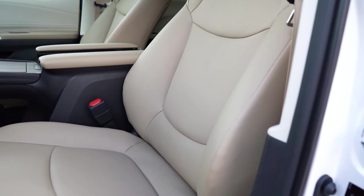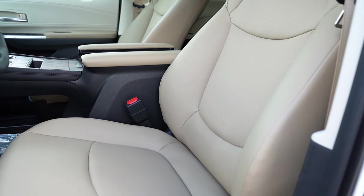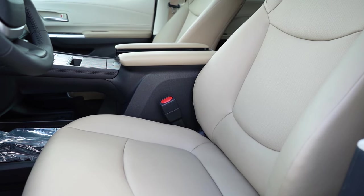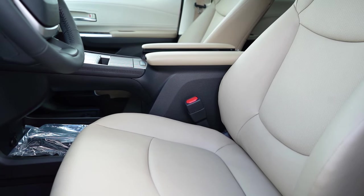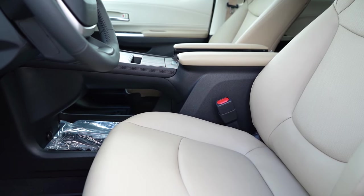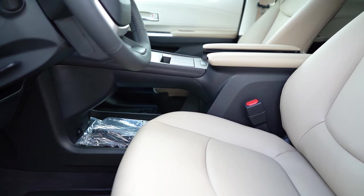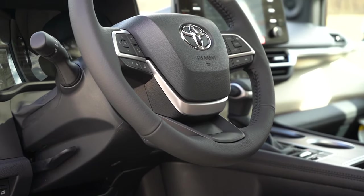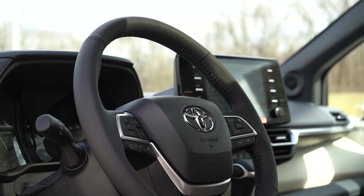Making our way up to the front seats: an eight-way power-adjustable driver's seat comes standard for all trim levels. The LE gets cloth seating, the XLE and Woodland get soft-tex upholstery, and the XLE also adds heated front seats and a four-way power-adjustable passenger seat. The Limited and Platinum trim levels add heated and ventilated front seats, leather seating, and memory settings. The steering wheel is leather-wrapped from the XLE and up, power-adjustable and heated on the Platinum only.